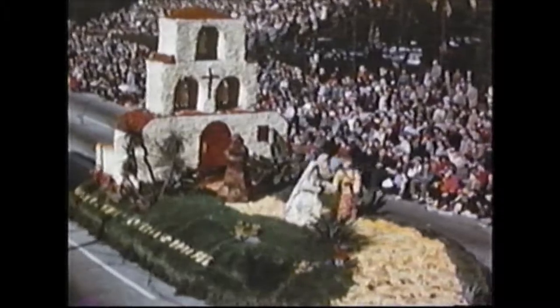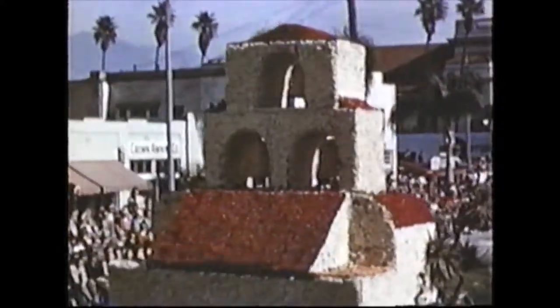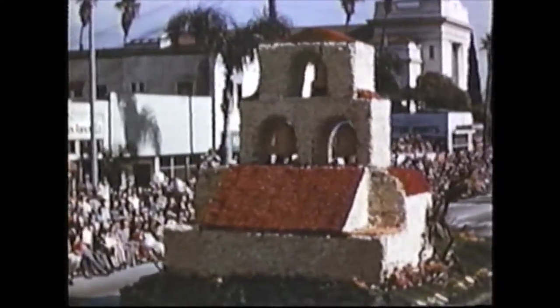A large bougainvillea can be seen on one side of the mission, with an olive tree and various cacti planted suitably around the base. The float was designed by Ray Yangasaki. Barry Clark was a supervisor, with Charles Rose as decorations chairman and Ezio Delfino as construction chairman.